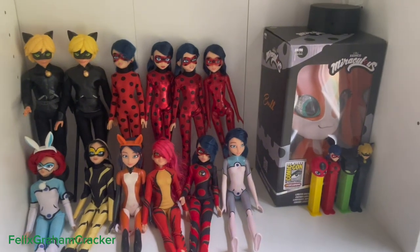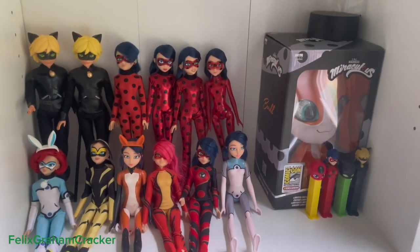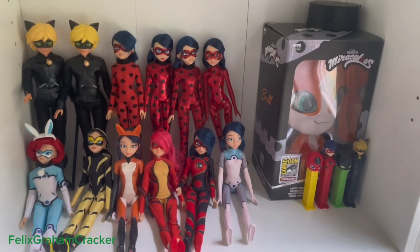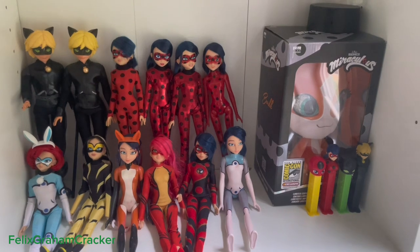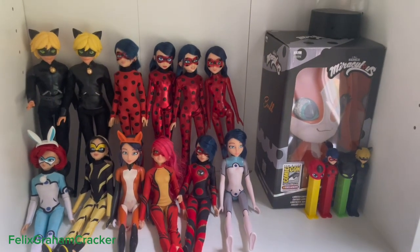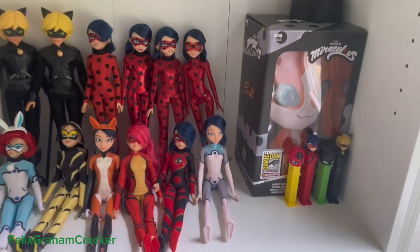Hello, it is early in the morning but I don't care. Yesterday I went to New York Comic-Con and I got quite a few things — not a lot, but I got some things.